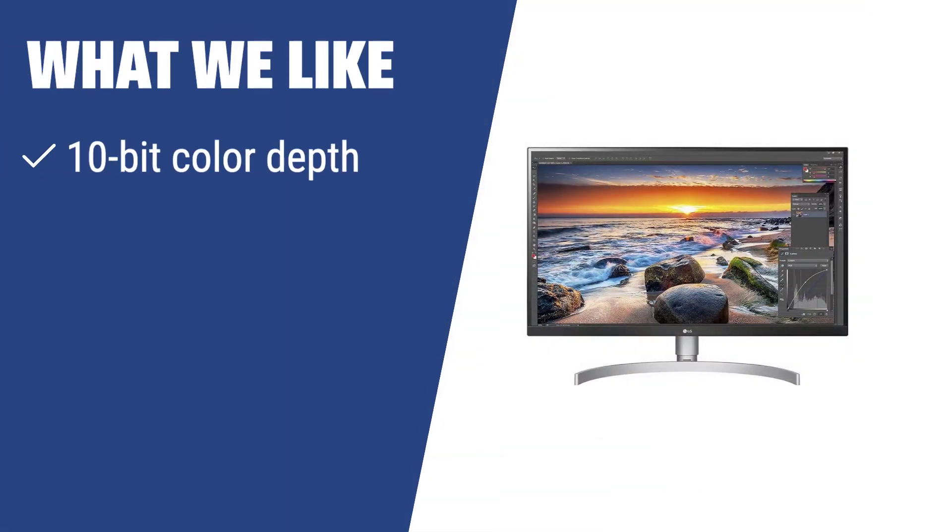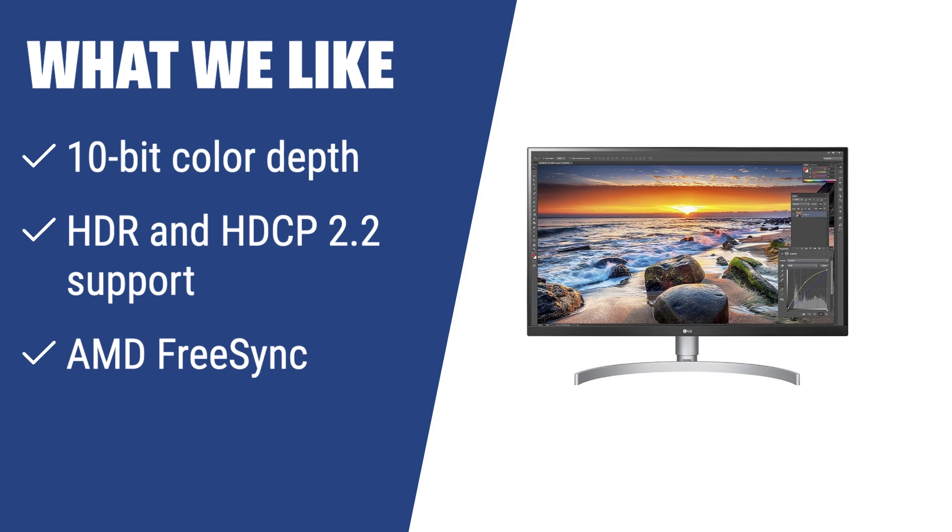What we like: For a versatile 4K monitor suitable for editing, gaming, and business projects, look no further than the LG 27UK850W. With its 10-bit color depth, HDR and HDCP 2.2 support, and AMD FreeSync, this monitor is perfect for users looking for stunning image quality and enhanced gaming experience.